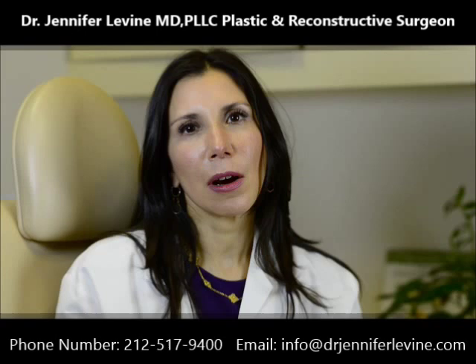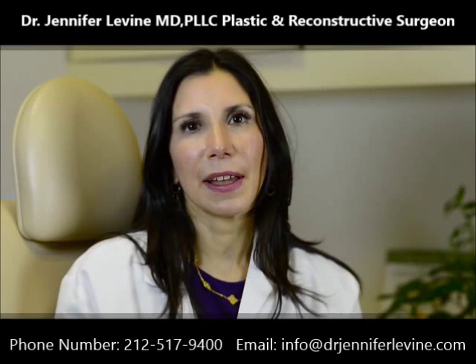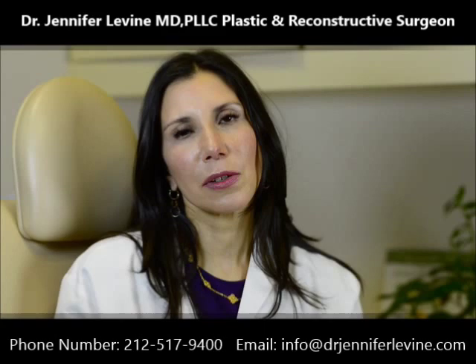When you get older, what happens to your face is it becomes more rectangular. There is laxity around the jawline, there's weakness in the neck, and this is something that can only be fixed with a facelift.